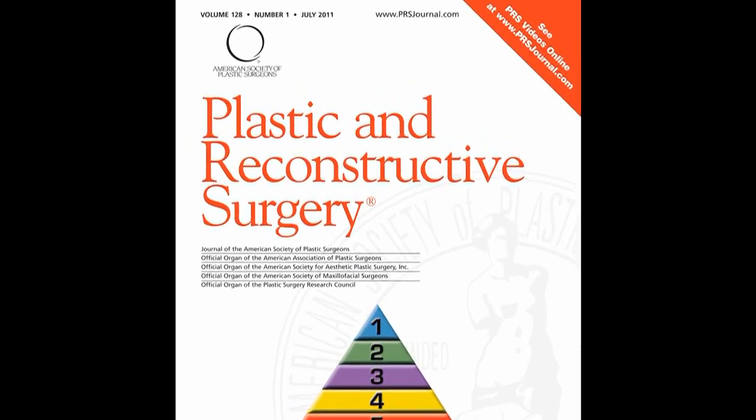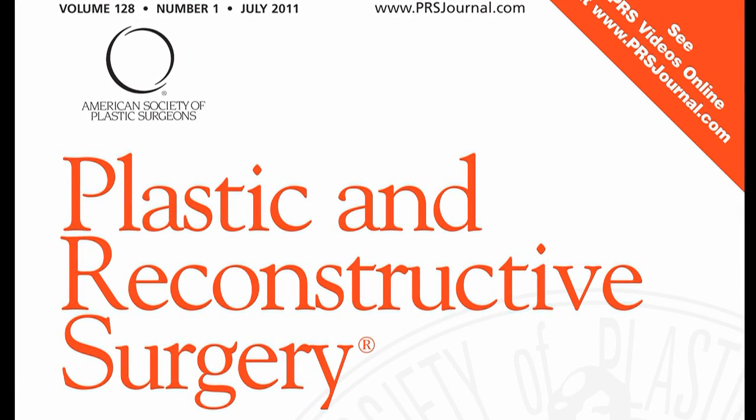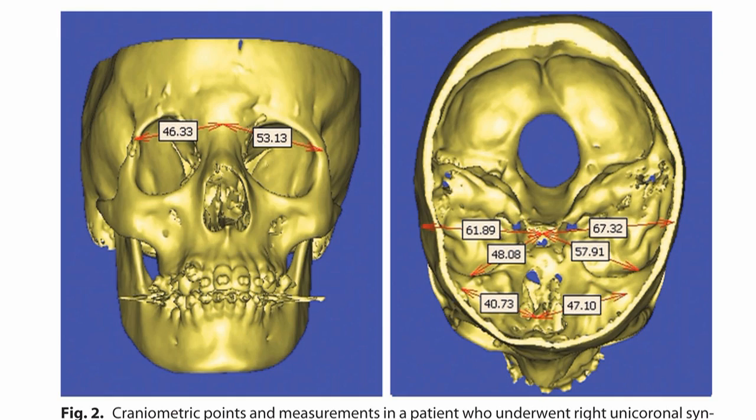The success of any craniofacial procedure performed early in life can only be truly ascertained at skeletal maturity. In the July 2011 issue of PRS, the authors sought to answer the question: what causes the residual asymmetries they note in their patients following plagiocephaly corrections? More specifically, is the temporal hollowing they note more of a bony phenomenon or soft tissue atrophy?